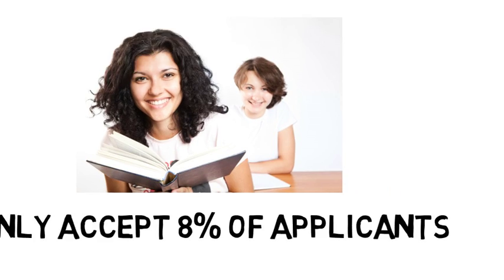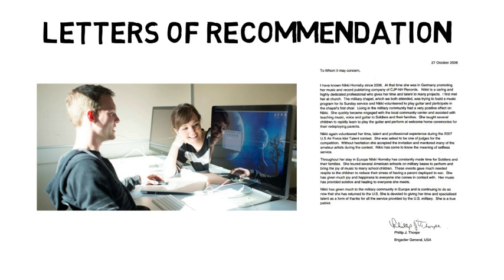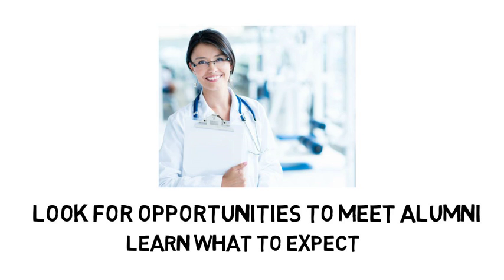In terms of letters of recommendation, as you go through college you should begin identifying college professors you enjoy learning from and do your best to get to know them and learn if they are accessible to offer guidance or answer questions. You will eventually need letters of recommendation from individuals who know you and your work, and one of your professors might agree to write such a letter. Look for opportunities to meet alumni who have gone on to medical school or those who are working now as physicians — you can learn a lot about what to expect in medical school by talking to someone who has been there themselves.